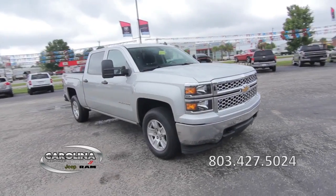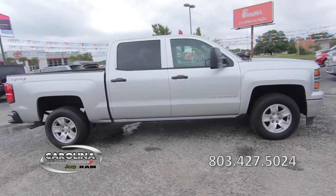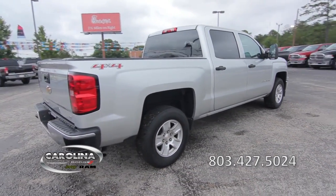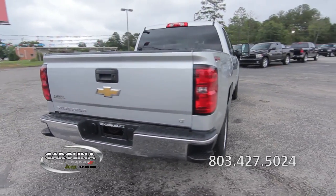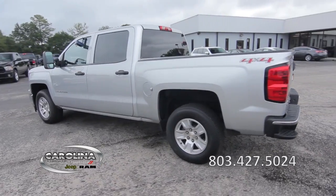This 2014 Chevrolet Silverado 1500 has a clean Carfax report, a 5.3-liter 8-cylinder engine with a 6-speed automatic transmission, 23,000 miles, and 4-wheel drive.